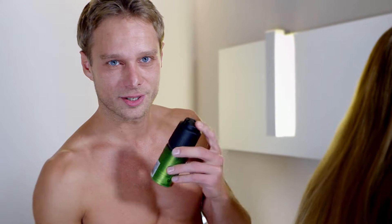If I hear that fizz, I know the contents are fresh. Only the spray can makes that possible.